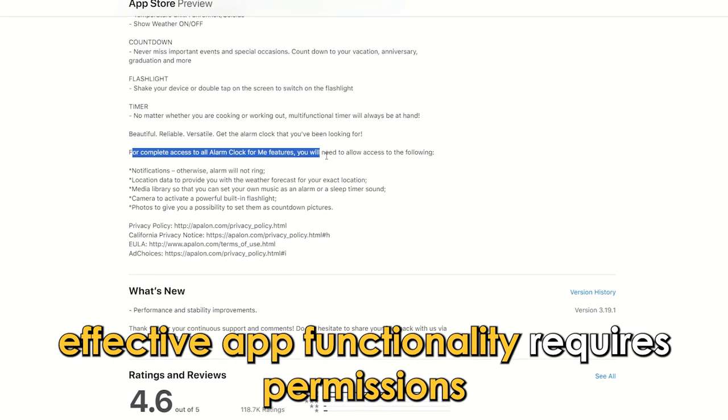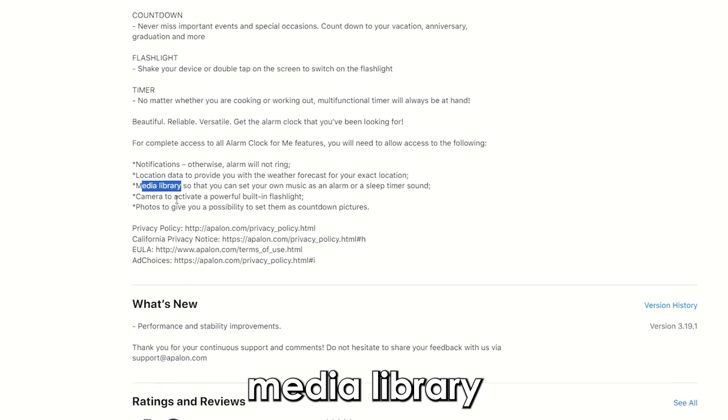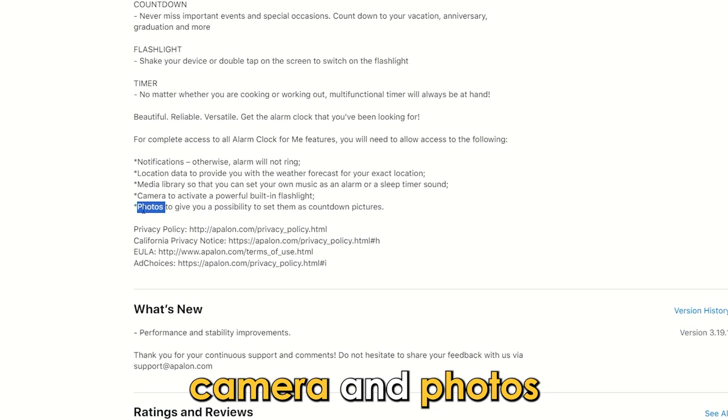Effective app functionality requires permissions to notifications, location data, media library, camera, and photos.